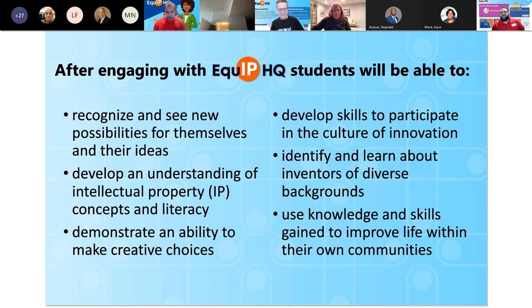As we dive into the whys of Equip HQ, we want to start with the purpose of the site. Students will be able to recognize possibilities for themselves and their ideas. They're going to develop an understanding of intellectual property — IP — concepts and literacy. They'll have an ability to make creative choices, develop skills to participate in the culture of innovation, identify and learn about inventors from a diversity of backgrounds, and use knowledge and skills gained to improve life within their own communities.